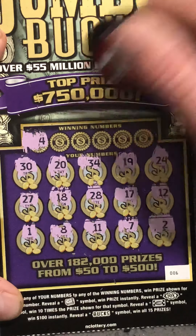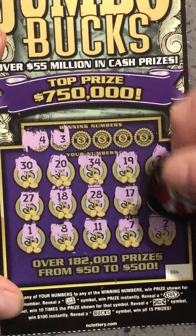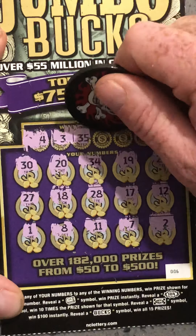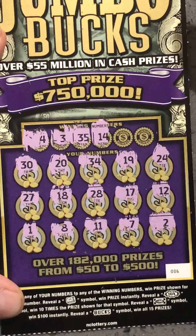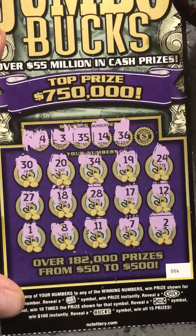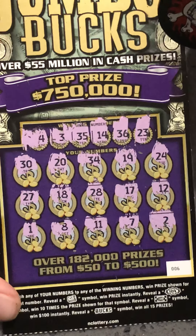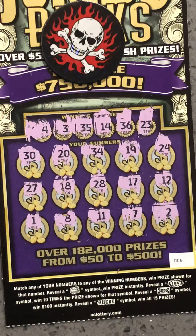Baby doll, she ain't on this one. 3. 35, 25 — mm-mm. 14 — nope. Nope, 36. Nope — Michael Jordan — nope. Wow, wow, wow, wow. Busting on the Bucks family — wow, wow, wow. Busting on the Bucks family. Geez, geez.